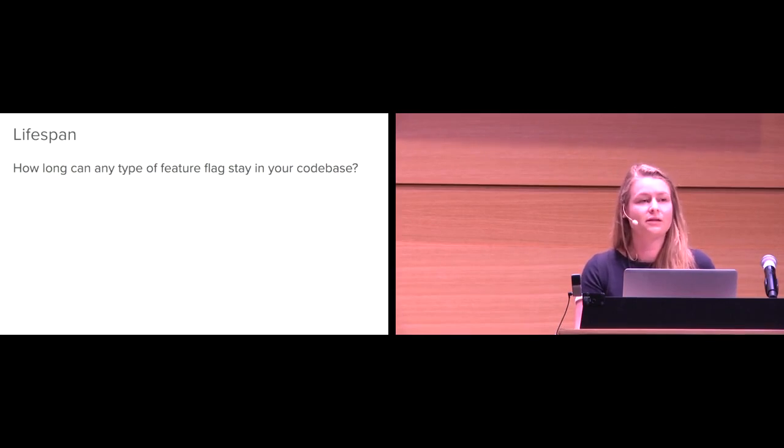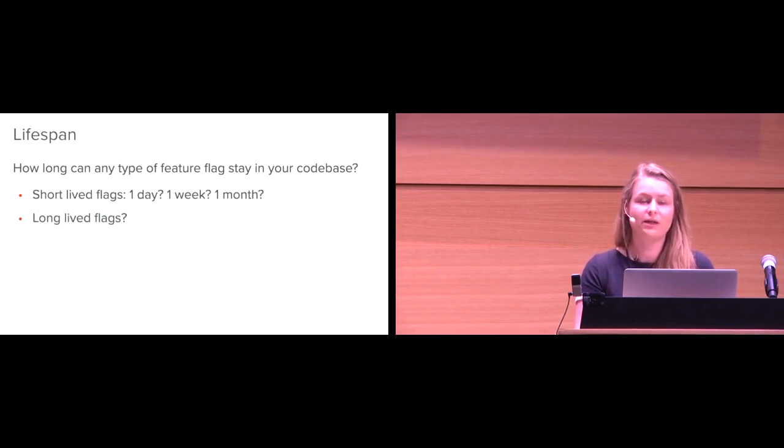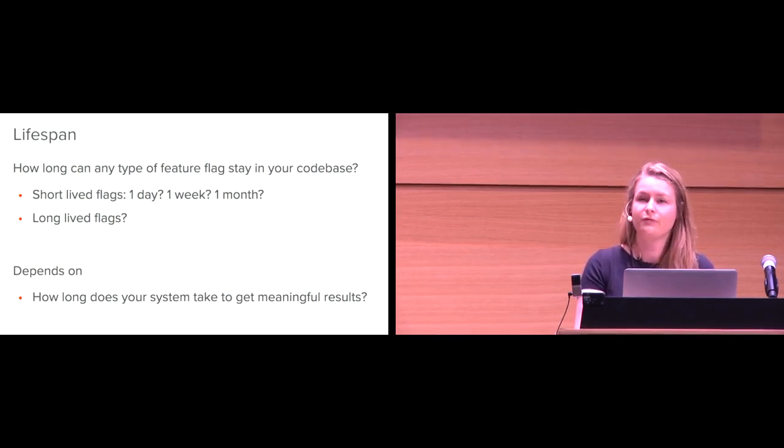The last thing on the checklist is the lifespan. For any given type of feature flag, how long can it stay in your code base? For a short-lived flag, maybe that means a day, a week, or a month for your company. The important thing is to know how long your system takes to get meaningful results — if you're getting a lot of traffic you can make decisions based on an hour or a day; if not, it takes longer. Set up limits for these things, so that at least if somebody has a really good reason they can't follow the limit, they've had to think about it and give a reason for going against the rules, instead of just doing whatever they want by default.